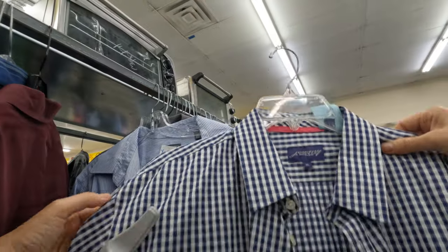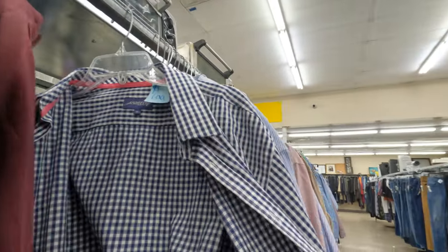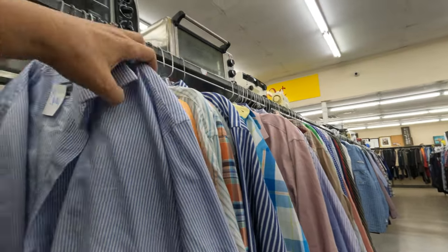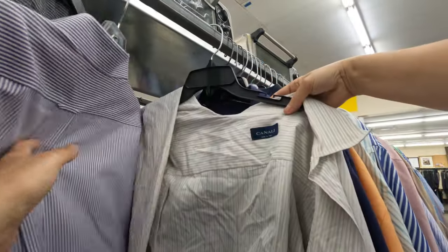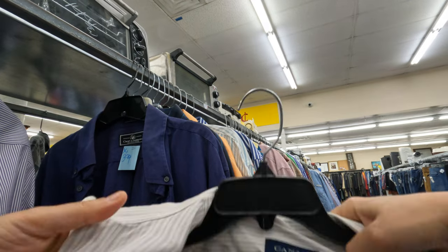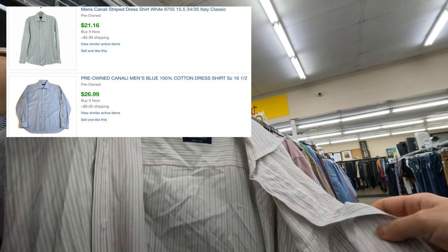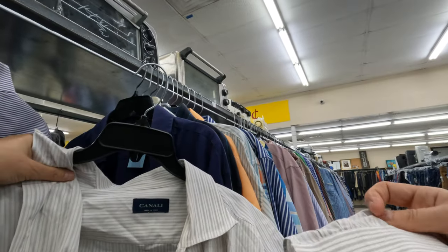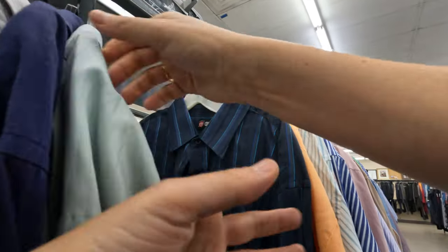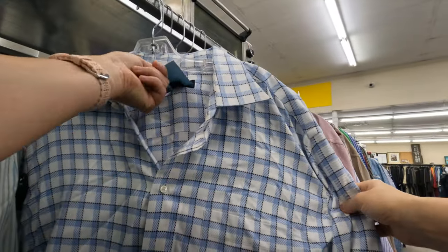This shirt caught my attention because it looked nice — I like the style of it. The price was $6.99, it was a blue tag. I'm not sure if the blue tag was on sale that day. I put it in my cart to look it up later. Then this shirt got my attention because the brand looked like an Italian brand called Canali. I was actually right — it's a nice brand, and the sold listings on screen show they sell for pretty good money for pre-owned shirts. But I put it back because of the condition — it was pretty used with yellow stains on the collar.